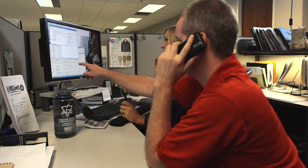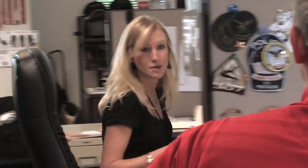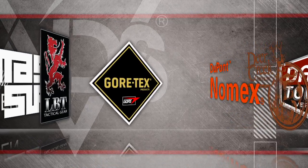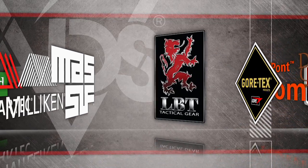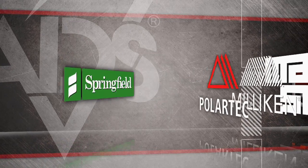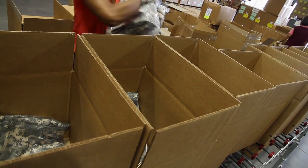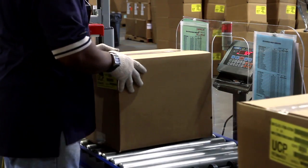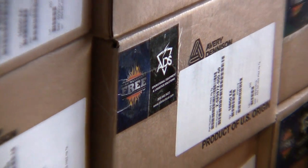ADS is the lead integrator for the FREE system and works jointly with the Army, the leading textile companies, and the best technical garment manufacturers in the U.S. to provide a complete logistic solution to manufacture and distribute this system to our nation's warfighters. The only official FREE system authorized for U.S. Army issue is available exclusively through ADS.